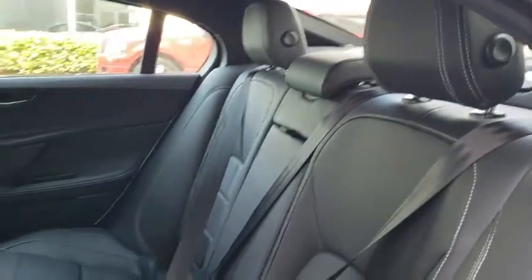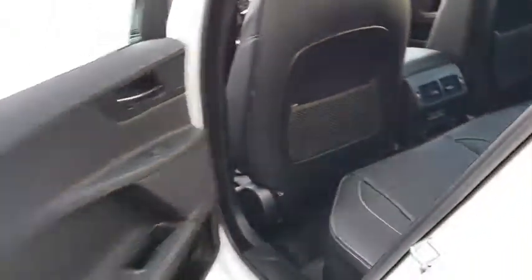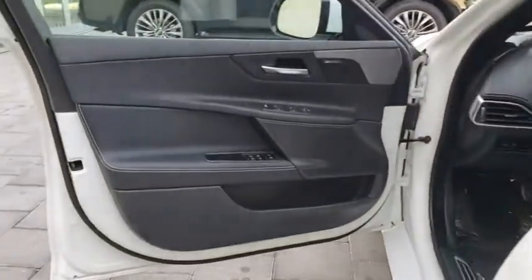Bluetooth, leather wrapped steering wheel, adjustable steering wheel, power steering, aluminum wheels, cruise control, auto dimming rear view mirror, keyless start, floor mats.